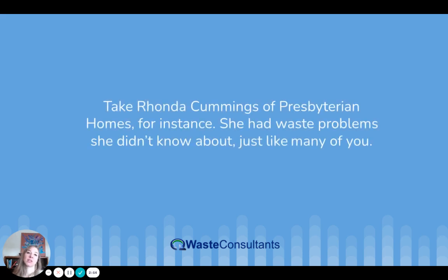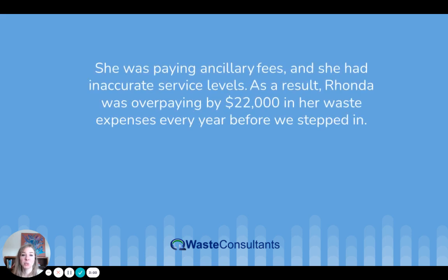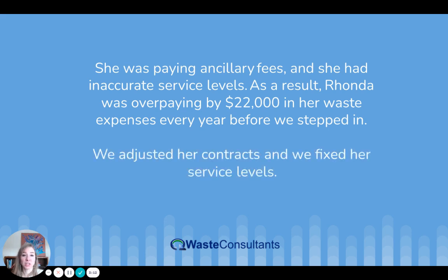Take Rhonda Cummings of Presbyterian Homes, for instance. She had waste problems she didn't know about, just like many of you. She was paying ancillary fees and she had inaccurate service levels. As a result, Rhonda was overpaying by $22,000 in her waste expenses every year before we stepped in. We adjusted her contracts and we fixed her service levels.